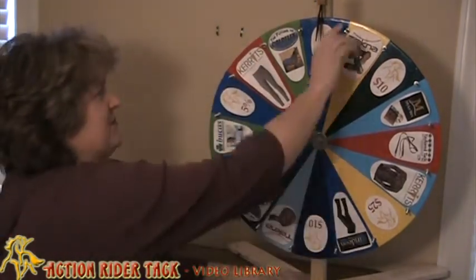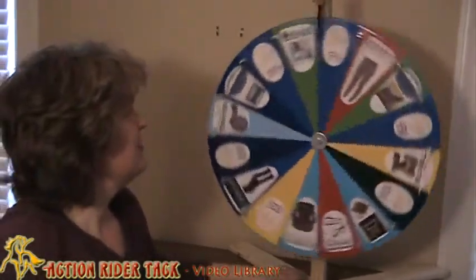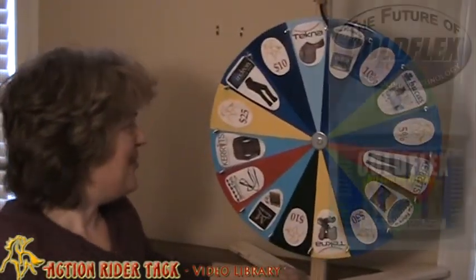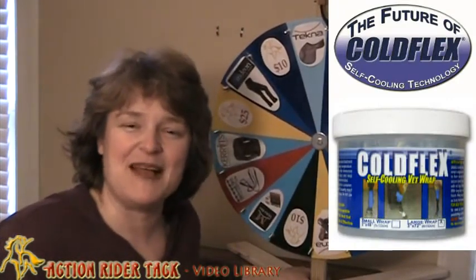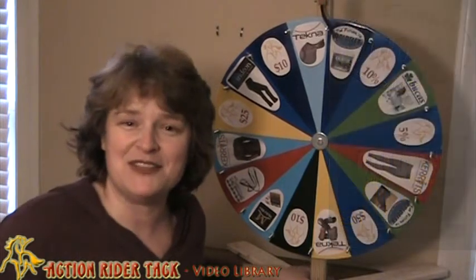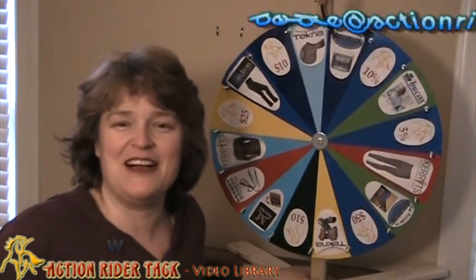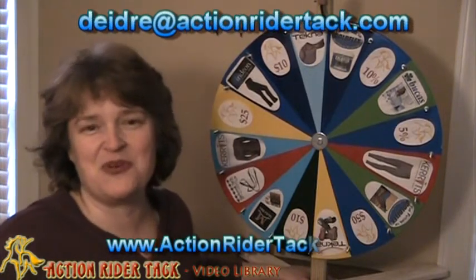Let's go ahead and take a big spin on the wheel and see what you win. Here it goes — and we've got ColdFlex! These are the ColdFlex self-cooling vet wraps. Tina, congratulations! Make sure you send me an email at Deidre@ActionRiderTack.com so I can get you set up with your self-cooling vet wraps from ColdFlex.